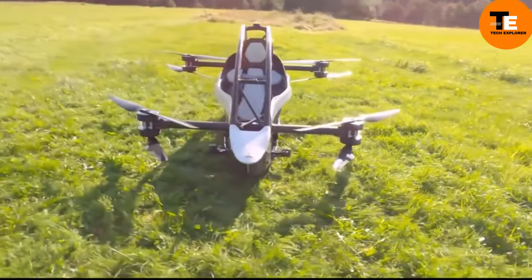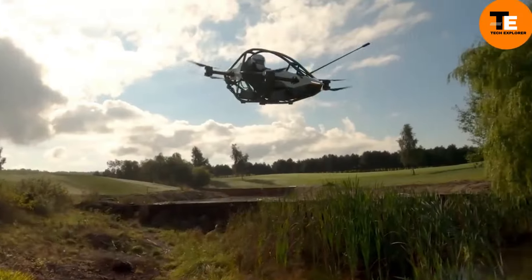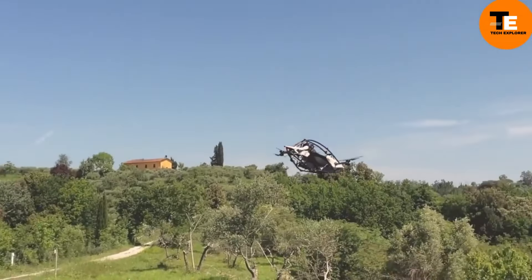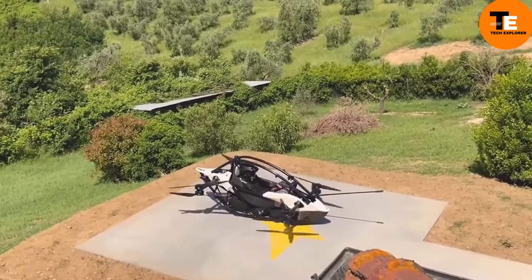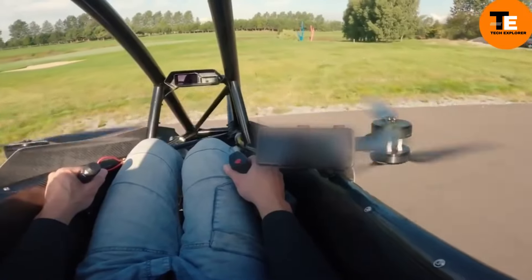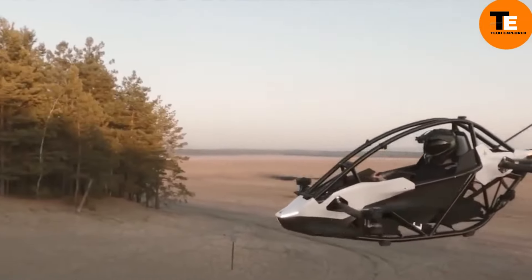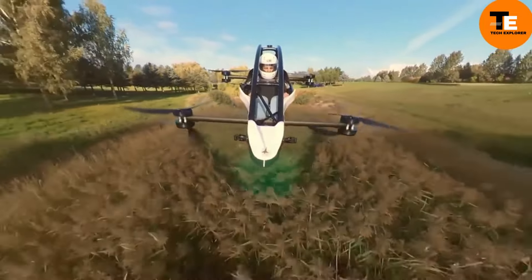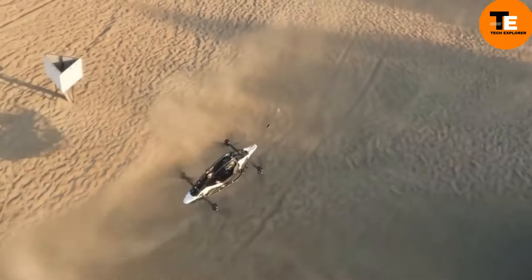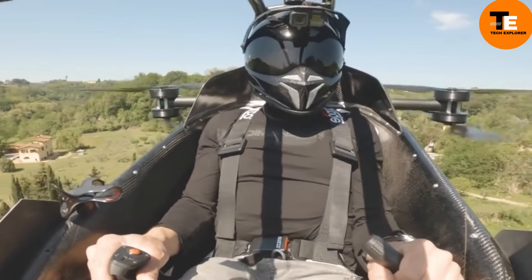The Jetson One is your personal air transportation solution — its creators have taken a drone-like approach rather than designing a traditional flying car. This unique approach has garnered immense success, with all planned production vehicles for this year and next already sold out, despite the $128,000 price tag. In the United States, one can pilot the Jetson One without a license. It achieves speeds of approximately 102 kilometers per hour, though its battery life lasts for only 20 minutes per flight.